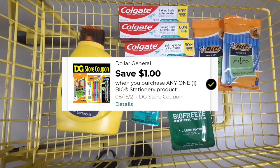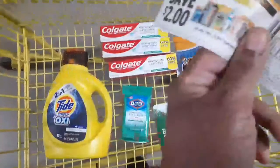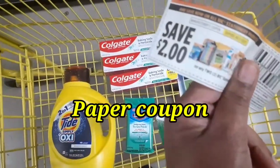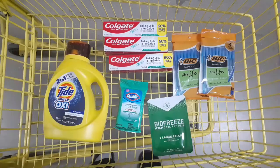We also have a store coupon for one dollar off one Big stationery product. If you don't have the paper coupon, you can do it that way. But if you do, like me, you can purchase two of them and use the two-dollar-off-two digital coupon, which gives a little overage as well. I'm not sure how much my total is going to be, so I'll go to the register and come home for the recap.